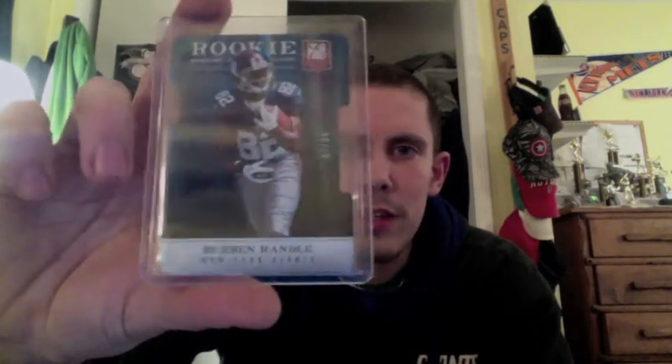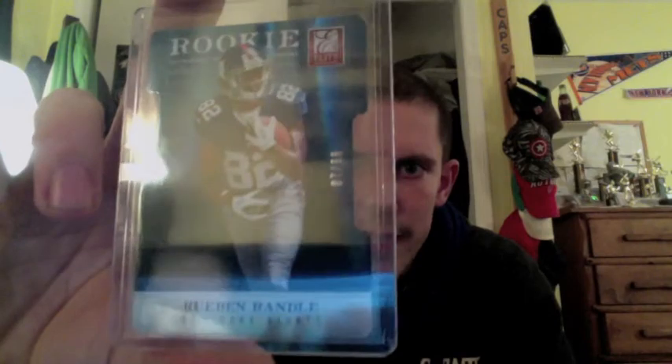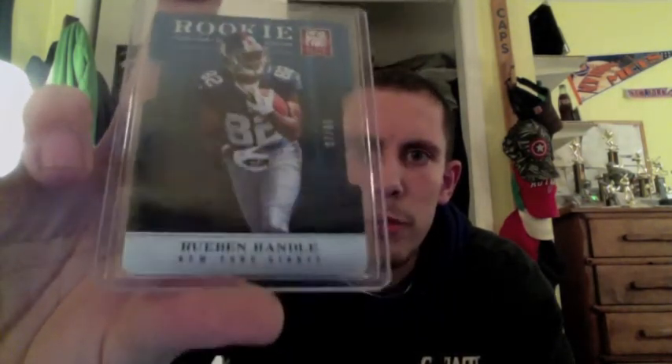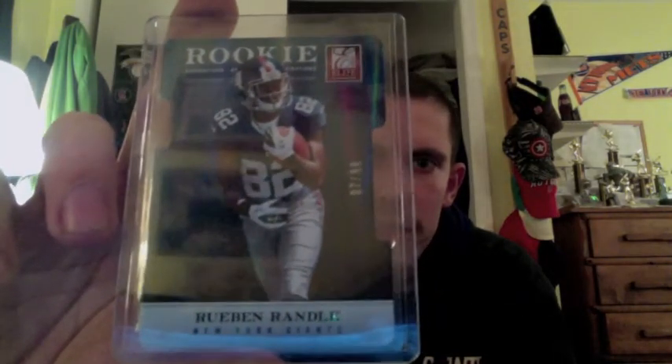I will recap the four cards that I traded him for, starting off with this 2012 Elite Ruben Randall Aspirations die-cut, numbered out of 98, for the Ruben Randall PC. I think he's going to have a very good career with the Giants — second round pick out of LSU.